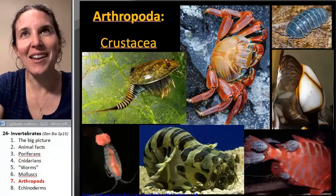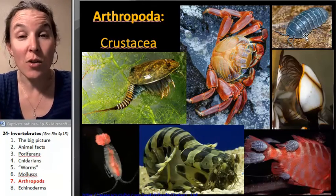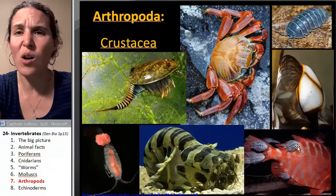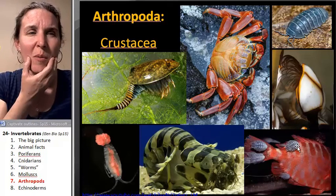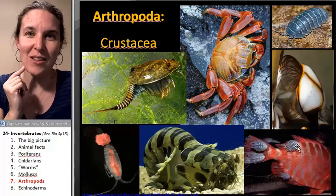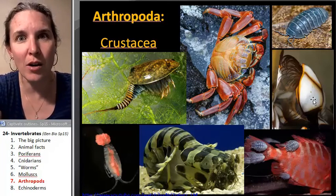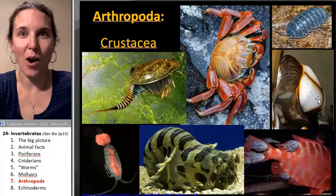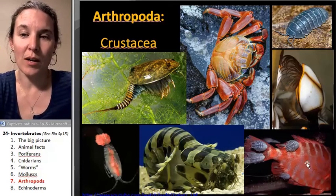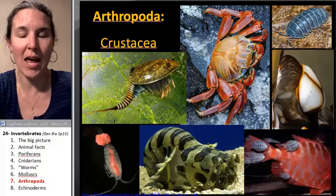Crustaceans — we could spend eight days on crustaceans because they're incredible. Sow bugs are the only land crustaceans; the rest live in the water. There are all sorts of parasitic crustaceans, including one — remember when we talked about the parasite that pretended to be the fish's tongue, ate the fish's tongue, and then just became its tongue? Yeah, those are crustaceans. Barnacles — go watch the barnacle music video if you're bored, because barnacles are epic organisms. They actually have the longest penis-to-body-size ratio of any animal on the planet.